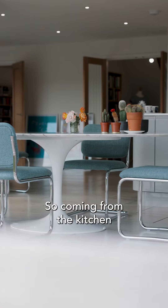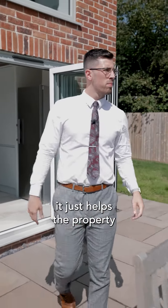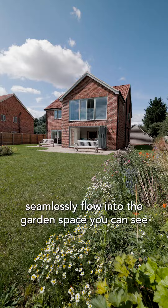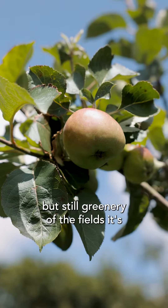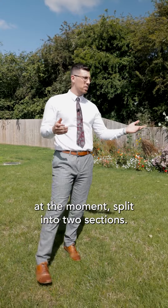Coming from the kitchen through the bi-fold doors, this just helps the property seamlessly flow into the garden space. You can see the vendors have kept it in such a way where you're met with colour but there's still the greenery of the fields. It's a bit of a blank canvas at the moment.